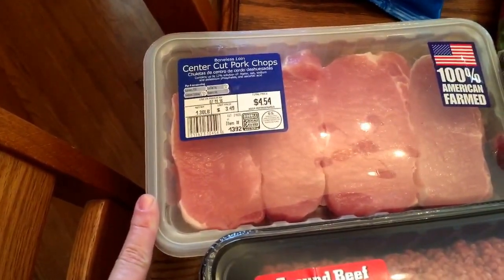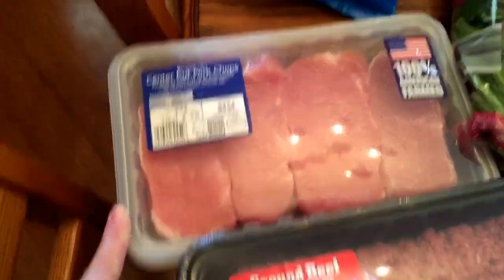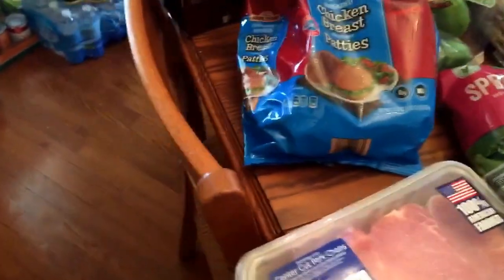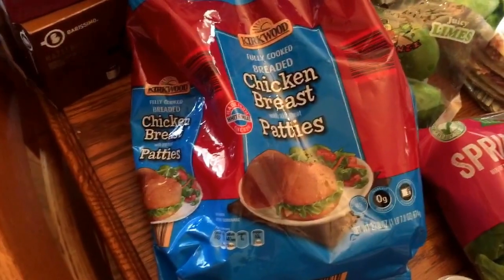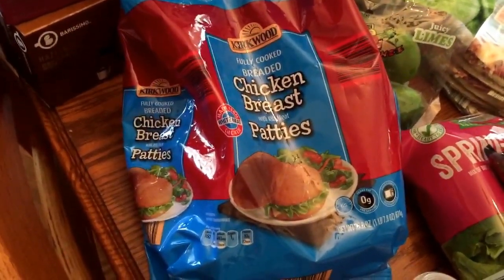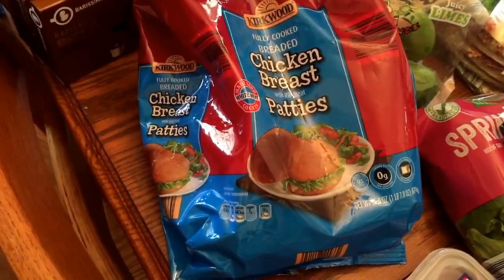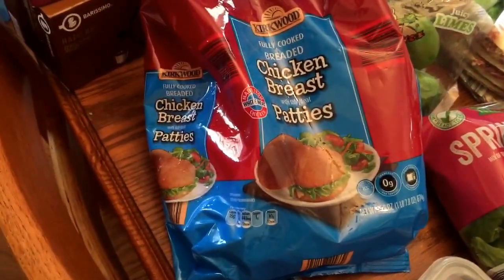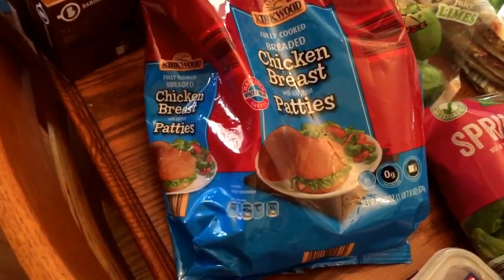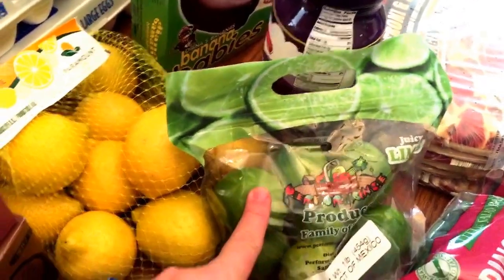I also got these center-cut pork chops — I might do them in the slow cooker, but most likely on the Foreman Grill. And here are some chicken breast patties, which are great on nights when I'm not feeling my best or we're in a hurry — you just throw them in the oven. Because I do have rheumatoid arthritis, sometimes the inflammation gets the better of me and by end of day I'm too tired to stand at the stove. So I'll make some slaw and we'll have a sandwich. My husband loves limes and lemons, and we both love them in our tea.